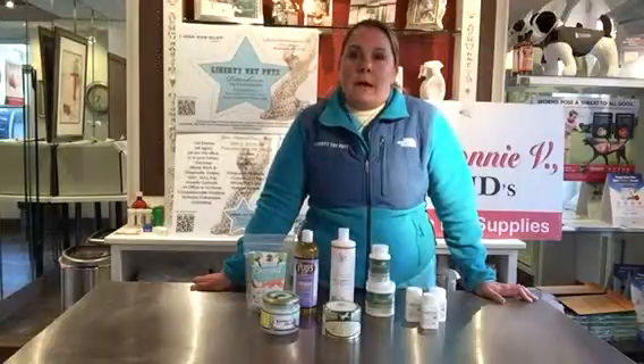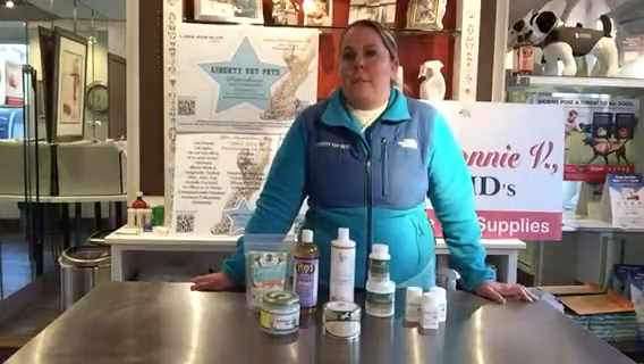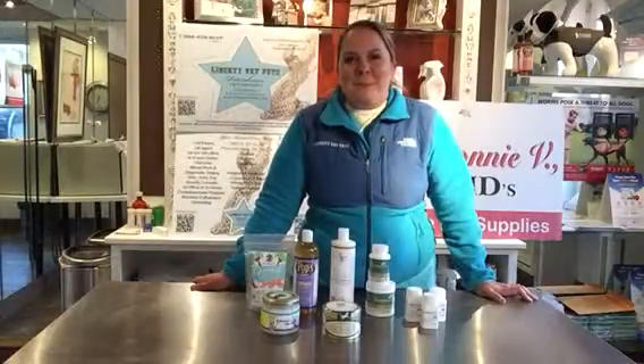Don't forget to check out our authentic products on Dr. Bonnie B's VMD, shopbff.com — that's shopbff.com, all one word — and check out our veterinary hospital website on libertyvetpets.com. Thank you so much for joining us today.